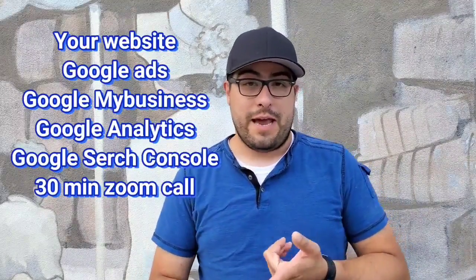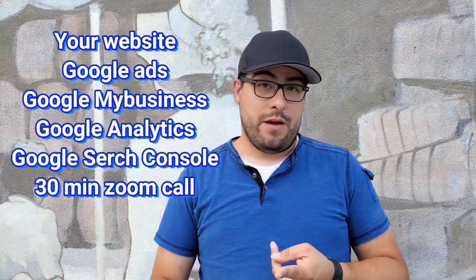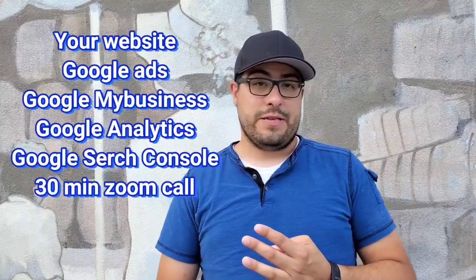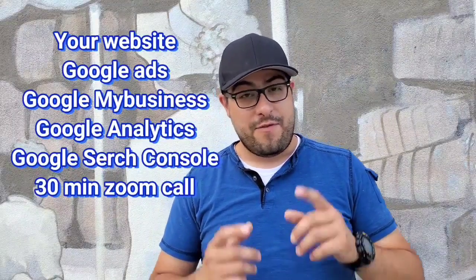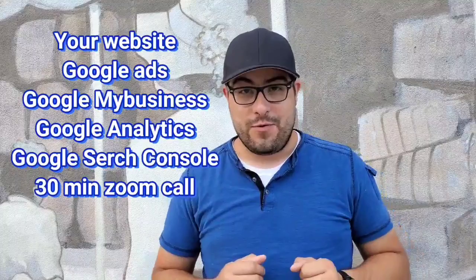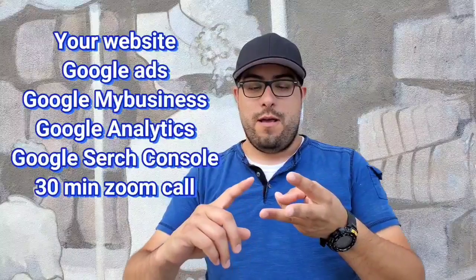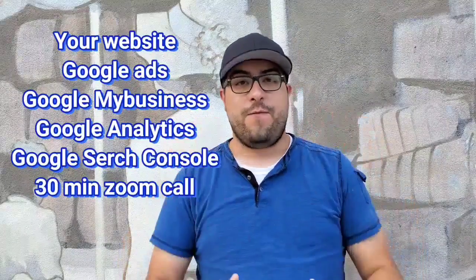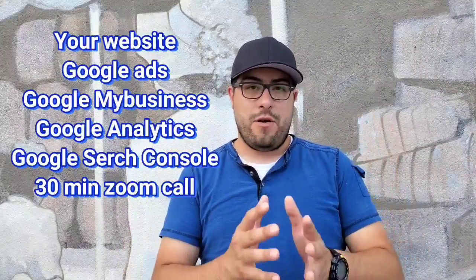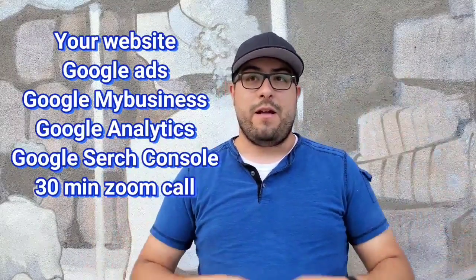So what an online audit is — I'm going to take a look at your website. I don't need any back-end access. I'm going to look at your website and your competitors, see how your website's built, how the user experience is. Hopefully you're using Google Analytics — and if you follow me, you'll know how much I preach about Google Analytics. I'm going to look at your website, your Google Analytics, your Google My Business, and your Google Search Console, and give you a full overview of your business in your area as well as your competitors. I'll also do this in a video format.